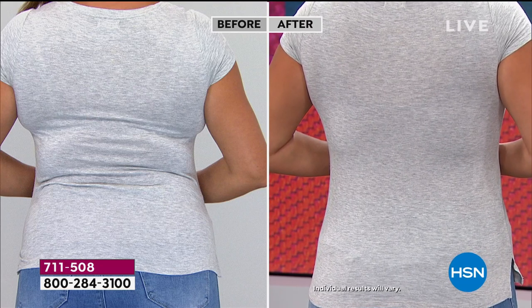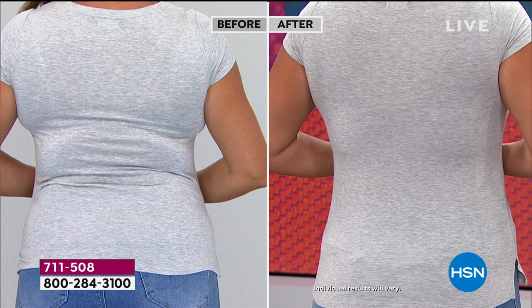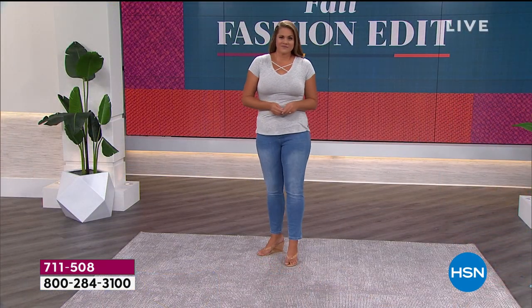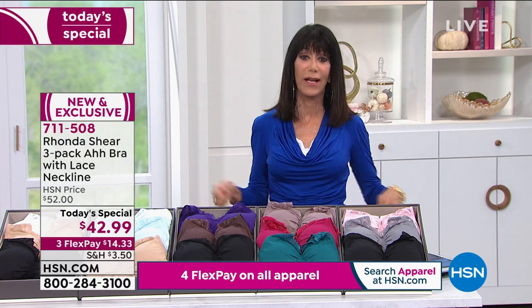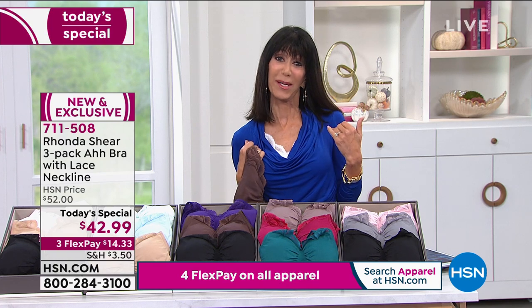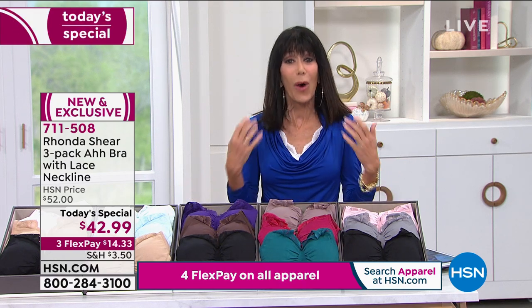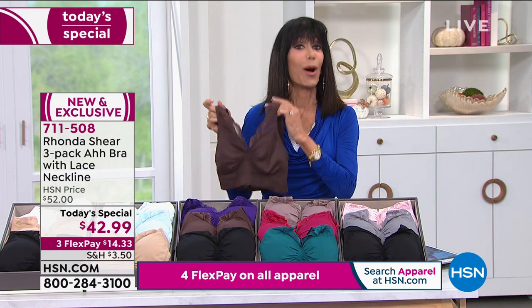I wish this would have been my bra in my teens. It's meant to be shown — let the lace peek out. We want the girls up and lifted, but we want our backs and sides smooth as well. Once you try the Ah Bra, there's no going back. Just put them in your cart, get them home — you have 30 days, no break-in period. You step into it or pull it over your head, nothing to fumble with. Today, with this beautiful bra, you're getting for the first time a little bit of that feminine touch.